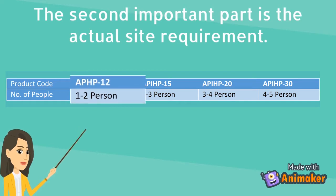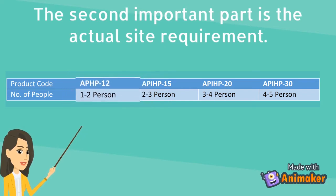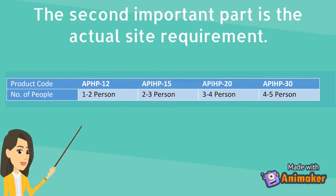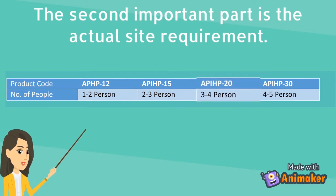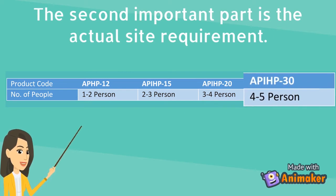For a household with one to two people, we recommend 100 litres minimum. For a household with two to three people, we recommend 150 litres minimum. For a household with three to four people, we recommend 200 litres minimum. For a household with four to five people, we recommend 300 litres minimum.